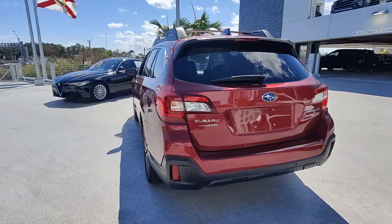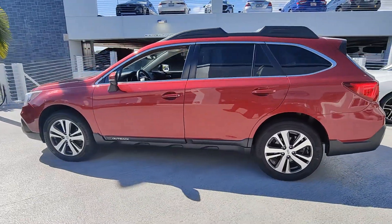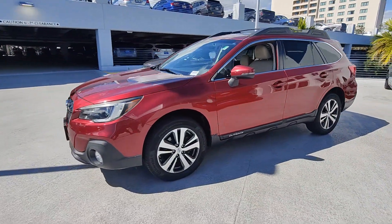Get outside and explore in comfort in this feature-rich Outback. Rugged, safe, and built to last, this capable compact SUV is your reliable partner on every adventure.